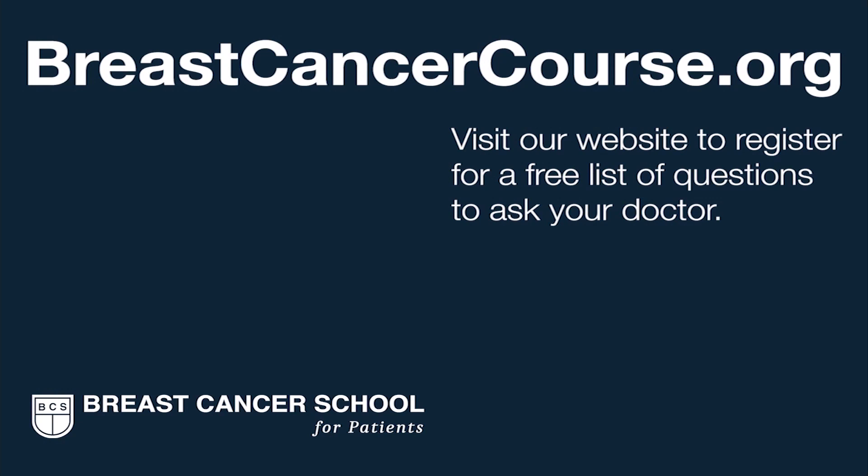Your breast cancer pathology reports have critical information that guides your treatment, and they actually belong to you. So make sure to get copies of these reports to learn more about your cancer and to have for reference in the future. To learn more about breast cancer pathology reports, visit the Breast Cancer School for Patients, where we teach you everything you need to know. Register on our website to get our list of questions to prepare you for your next doctor visit.